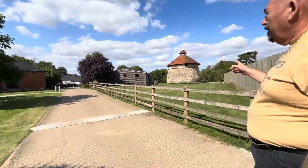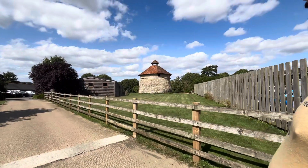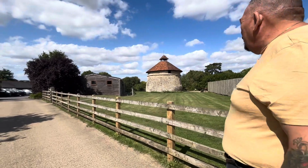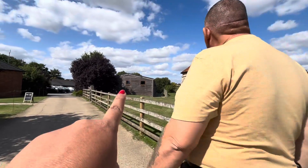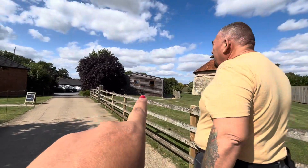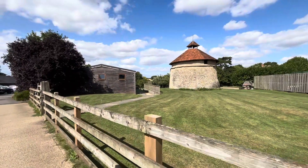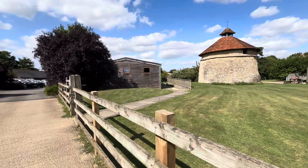This is a dovecote. Doves were flying and staying there — it would have been a grain store years ago. So they have a venue or event in the castle. It's an old farm that's been converted. This is a barn.